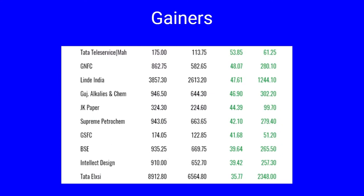The gainers in Nifty 500 include Tata Teleservices up by 53 percent, GNFC 48 percent, Linde India 47 percent, Gujarat Alkalies up by 46 percent, JK Paper 44 percent, Supreme Petrochem up by 42 percent, GSFC up 41.68 percent, BSC and Intellect Design up by 39 percent, while Tata Elxsi has shot up by 35 percent, looking very strong.